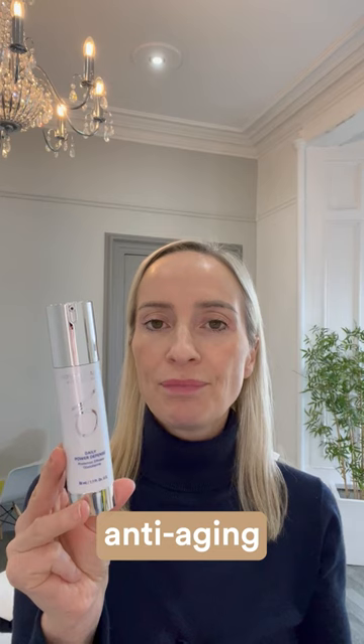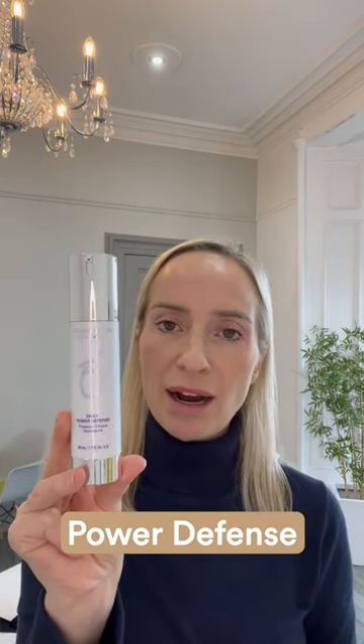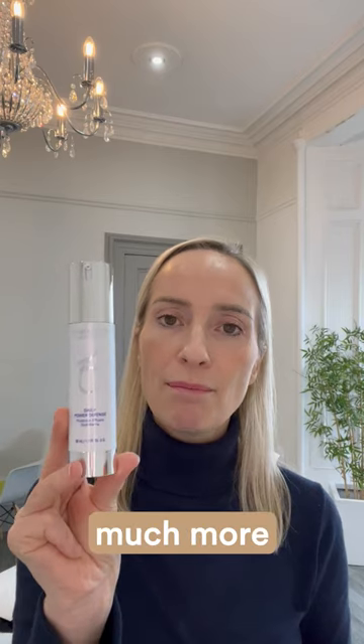Treatment products might include treatments for acne, pigmentation, anti-aging, and rosacea for example. Pop in the Daily Power Defence first and everything will work much more effectively.